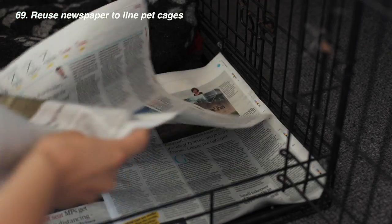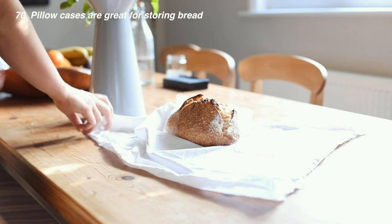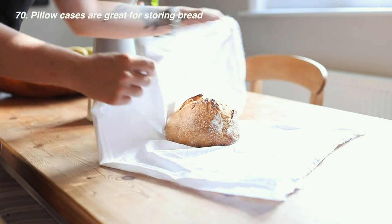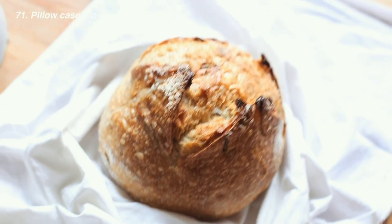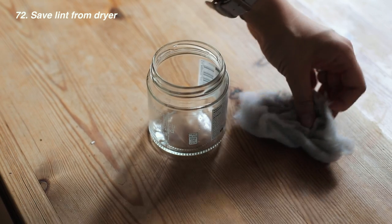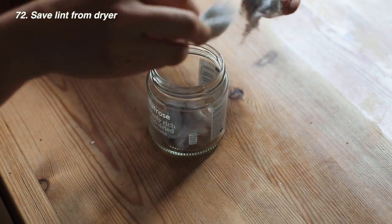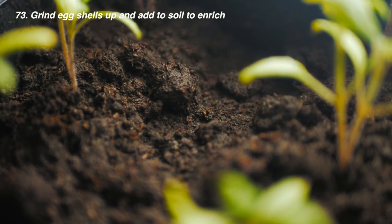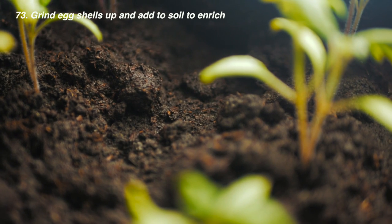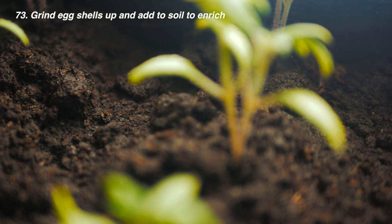If you have pets, use newspaper to line a pet cage. Old pillowcases are great for storing bread to prevent it going stale — we also use pillowcases to buy bread from our bakery so we don't need one of their bags. If you use a dryer and find lint accumulating, place it in a jar and use it to light fires — it's great and lightweight for camping. If your family eats eggs, don't throw away the shells: grind them up and sprinkle in your soil, as they're rich in calcium and help add nutrition.